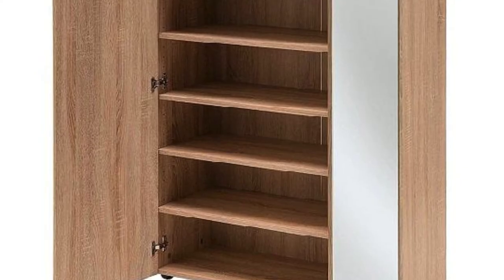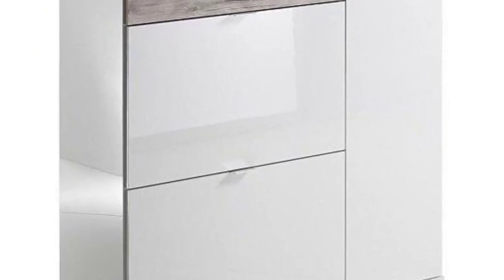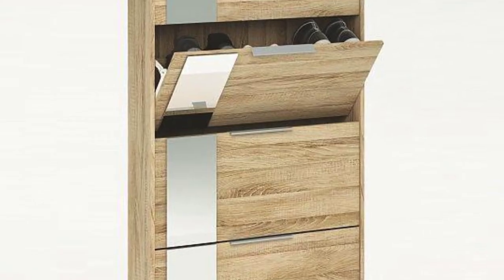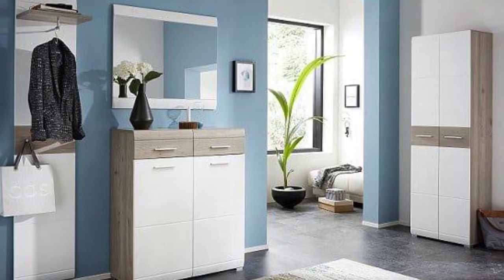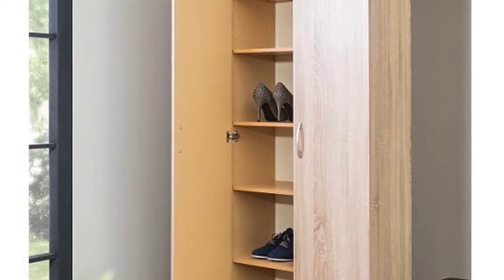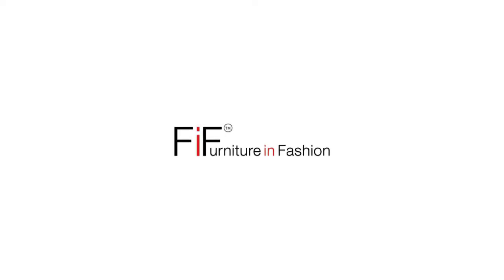If you choose to go with a ready-made shoe storage cabinet or any other shoe storage solutions, check out Furniture in Fashion online store. This is one of the biggest e-commerce platforms in the United Kingdom, offering an astonishing selection of quality solutions from some of the most reliable manufacturers, quick delivery time, and reasonable prices, so you should definitely take a quick look. Thank you for watching — please like and subscribe to this channel.